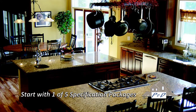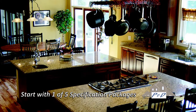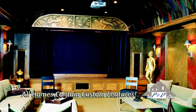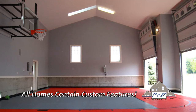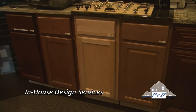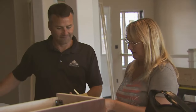All of our homes start with one of five standard specification packages that you can combine. And most importantly, all of our homes contain custom features all determined by you and your imagination. There is no limit. We also provide in-house design services at no additional charge, and you will work directly with one of the four owners every step of the way, each of them offering their own expertise in different facets of your build.